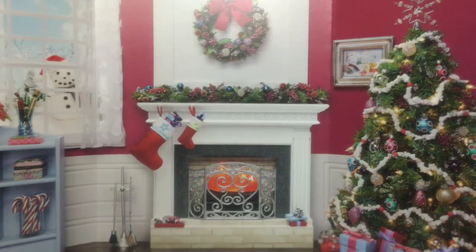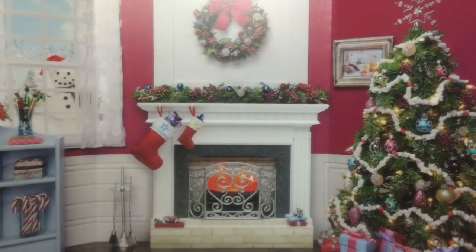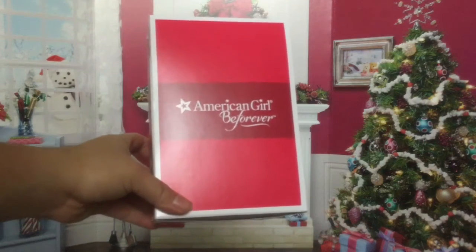Then moving on, I have Kit's lunch set — I will do a review on all of this stuff later in separate videos. This is Kit's reporter dress.